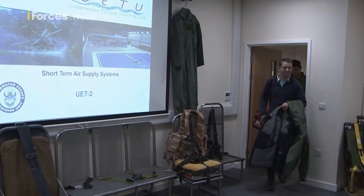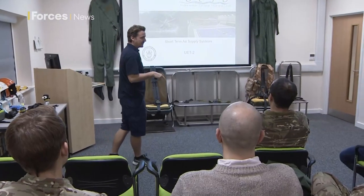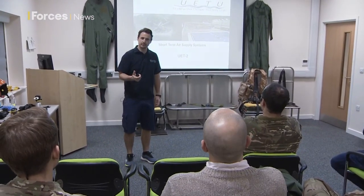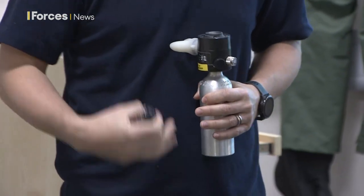But before they get to the Dunker, the day begins in the classroom. My name's Dale, I'll be taking you through this bit. Time for a refresher session on using STAS, a short-term air supply system designed to give a vital extra minute of air if things go wrong.